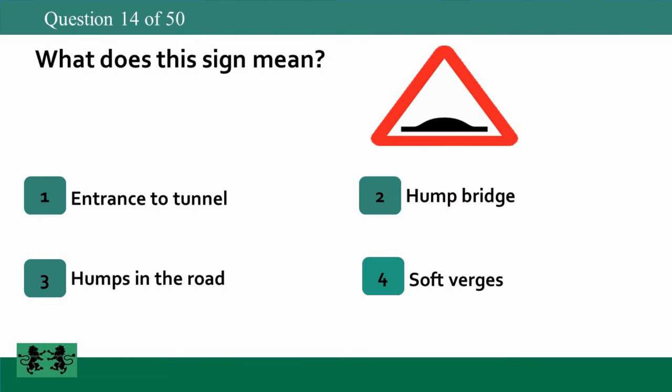What does this sign mean? 1. Entrance to tunnel. 2. Hump bridge. 3. Humps in the road. 4. Soft verges. The answer is 3: humps in the road.